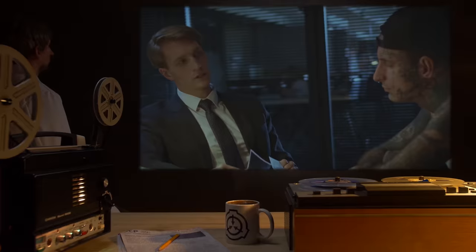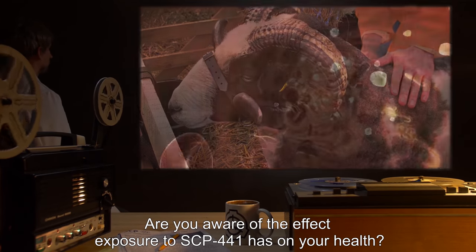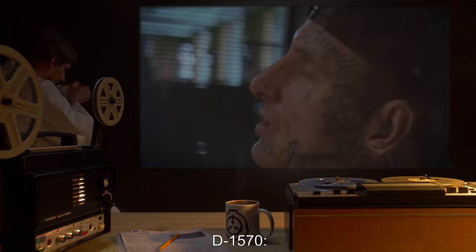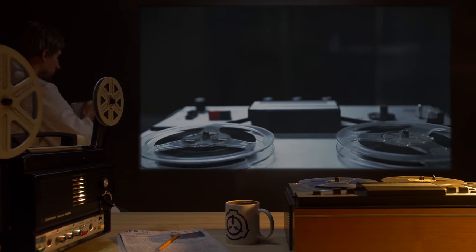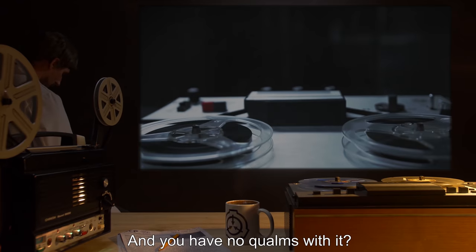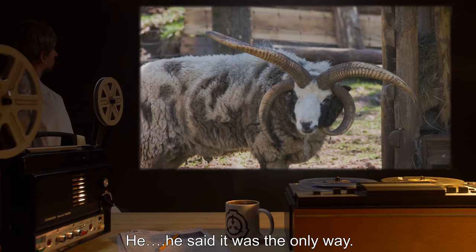Interviewer: Are you aware of the effect exposure to SCP-441 has on your health? D-1570: Yes. Interviewer: And you have no qualms with it? D-1570: He said it was the only way.